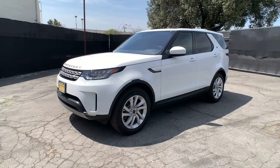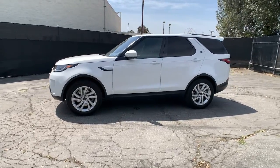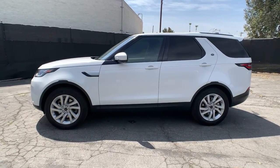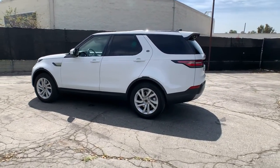Look no further than the 2017 Land Rover Discovery. This vehicle is an outstanding buy with fewer than 40,000 miles on the odometer. This vehicle delivers the best of sporty styling and modern efficiency.